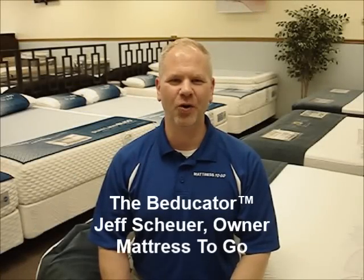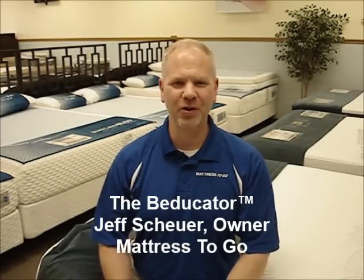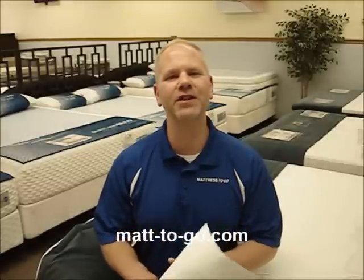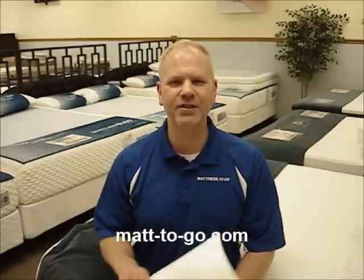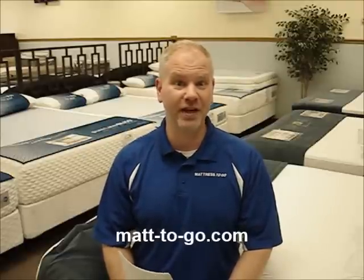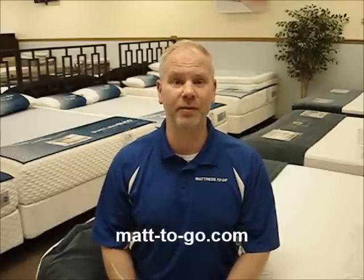Hi, it's the Beducator, Jeff Shire, owner of Mattress2Go. Consumer Reports came out with another one of their mattress review articles in their May 2013 issue. And like in previous years, I wanted to comment upon this article and hopefully give you some information that you can actually use when you're out there shopping for a mattress.